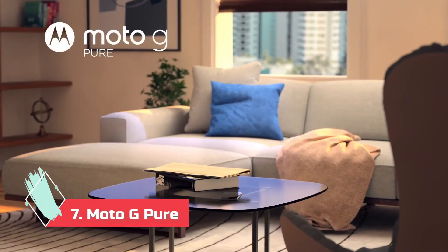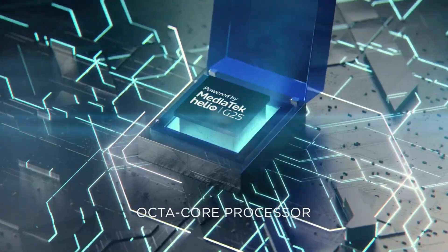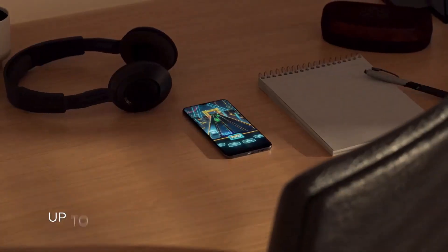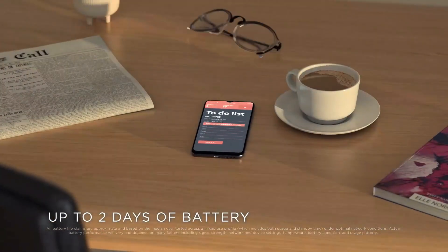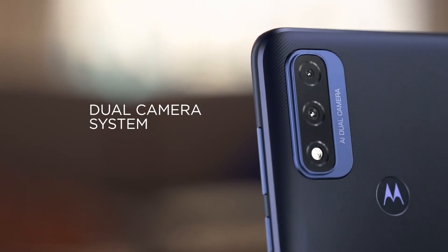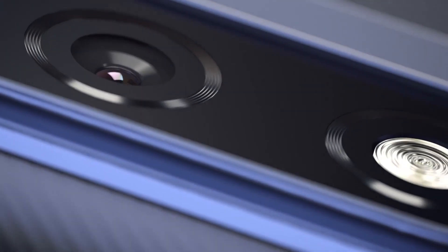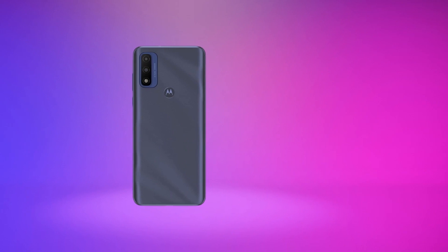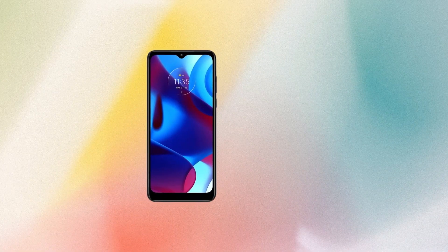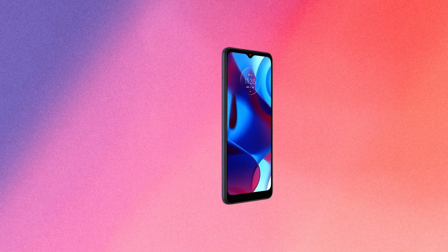Number 7: Moto G Pure. The Moto G Pure is the little sibling to the Moto G Play. It has a MediaTek Helio G25 processor and 3GB of RAM. Purists will enjoy the almost stock version of Android that this uses. With a 4000 mAh battery, this device has 2 days worth of battery life. It has a 6.5-inch 720p LCD display and dual rear cameras — a 13MP main camera and a 2MP depth camera. The Moto G Pure has Wi-Fi AC and FM radio availability, but it lacks NFC, so don't expect to pay for things with this device. It uses Android 11, but don't expect timely updates. The G Pure can be found for as little as $110 and makes for a great companion device or a child's first smartphone.